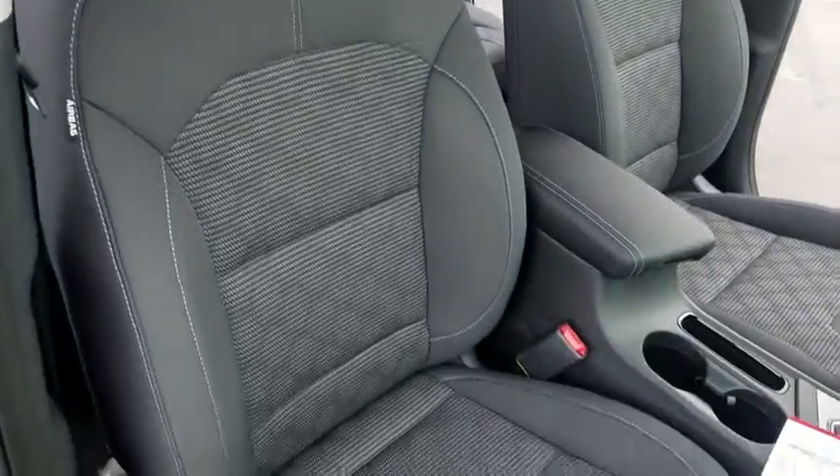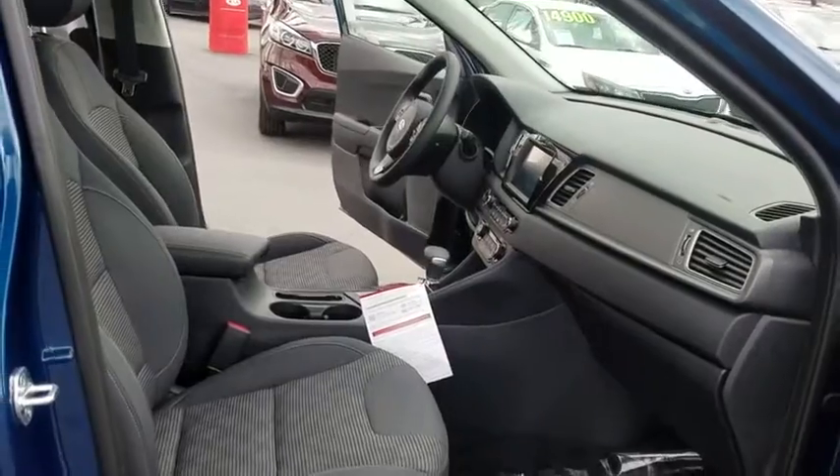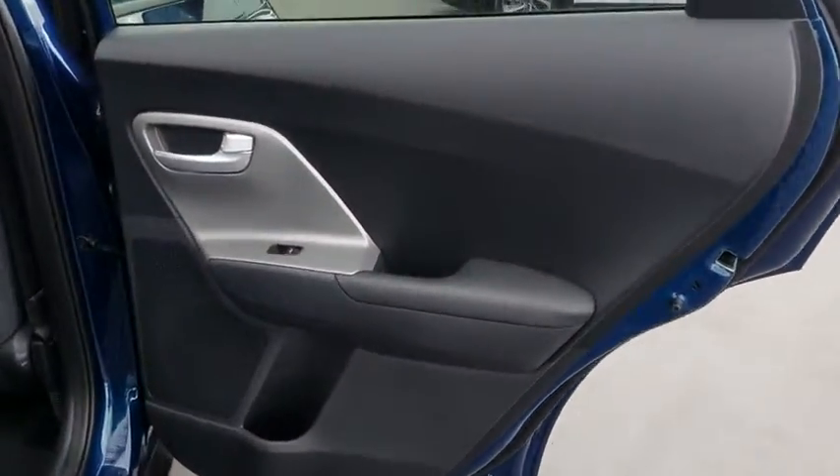Aluminum wheels, hard disk drive media storage, floor mats, rear defrost, front wheel drive, AM FM stereo radio, climate control. Come take a test drive today.